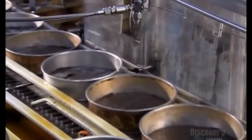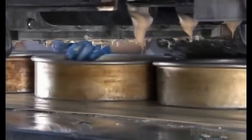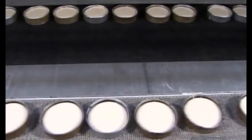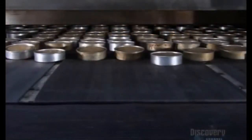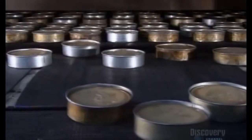As the baked crusts arrive, sprayers grease the inside of each pan with butter so that the cake will slide out easily after baking. Then a machine called a depositor shoots in just the right amount of batter. The pans now enter a tunnel-shaped oven that's 21 meters long. The temperature inside is 177 degrees Celsius. By the time the cakes exit at the other end, they're fully baked. These 25-centimeter-wide cakes take just under an hour.